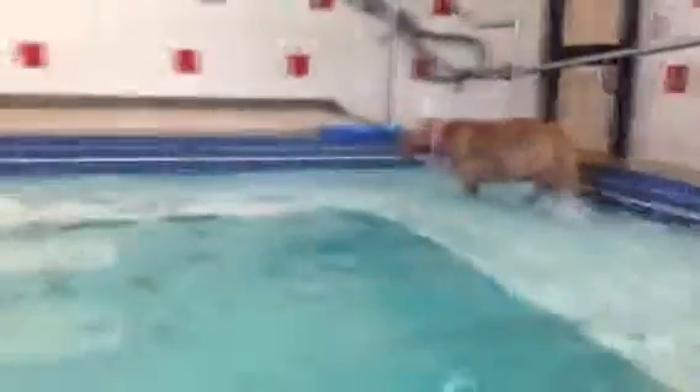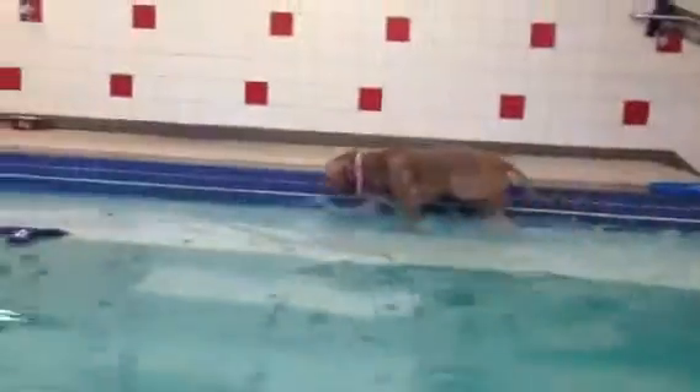Come on in with me. Good job! Get that toy. Get it, Lucy. Good job, Lucy. Come on, Lucy. Want it? Woo! Good job!